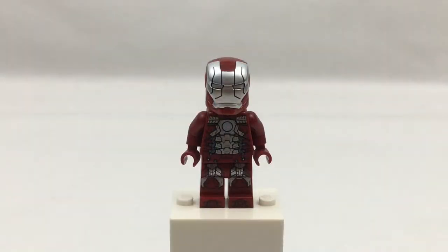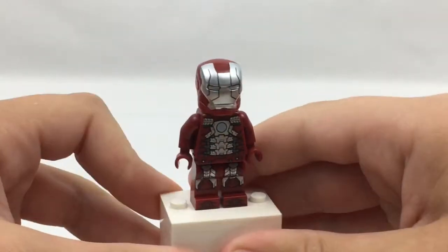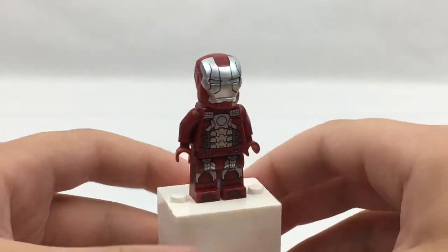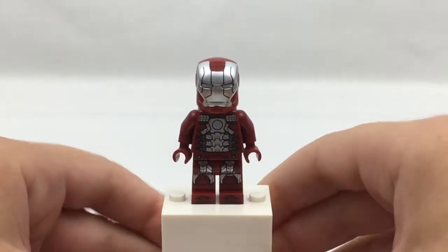Next up is the Iron Man Mark 5. This is the one that comes in the suitcase. It has a nice silver glow to it and I really like the look of it.